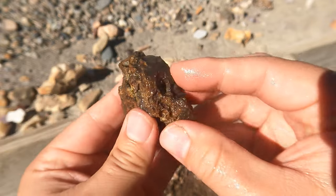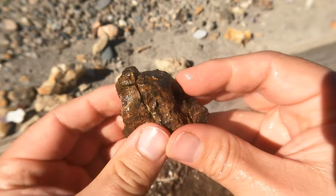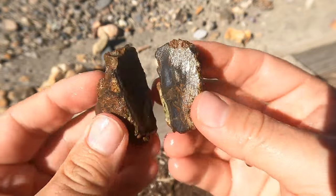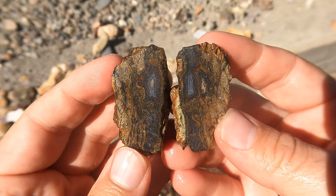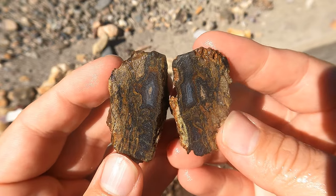This is some of that black and yellow agate that we found that we hadn't cut open yet. Very nice — it's so nice to have that yellow in there. It adds a great contrast and some good lines in there.